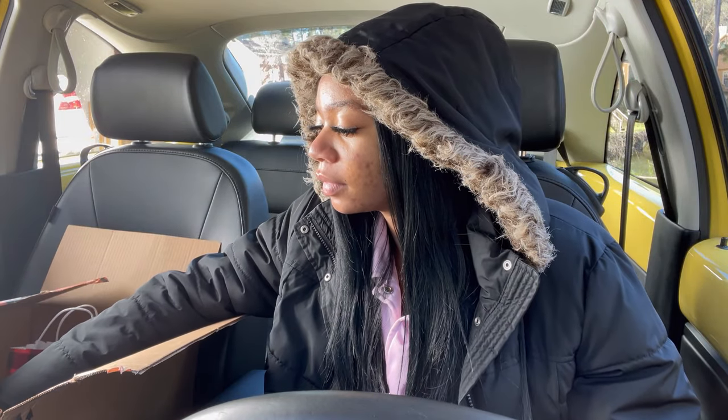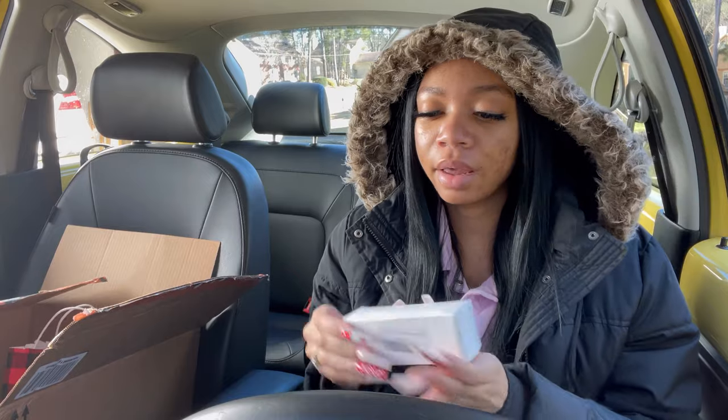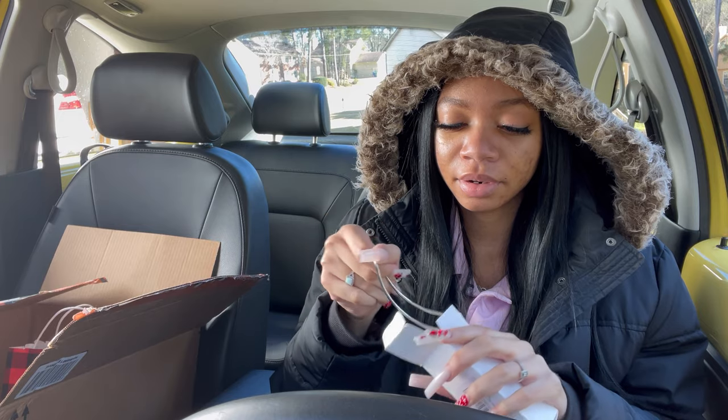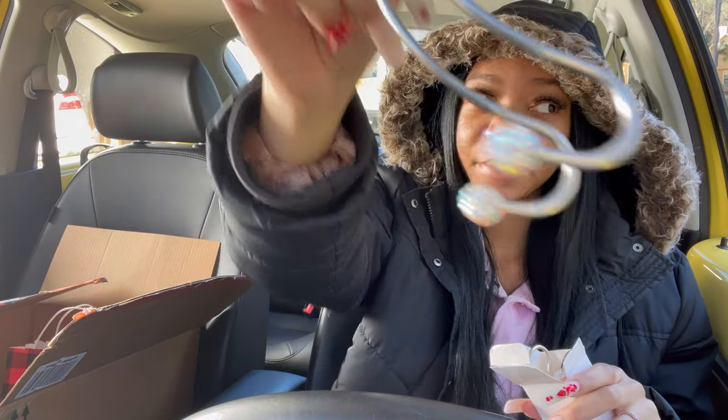I couldn't really do a color theme because the car is yellow and the inside is black, so I decided to just do a little bling. Next I got these clips that hang on the back of the seat so I can hang my bag or my purse. They're really pretty — they're bedazzled.